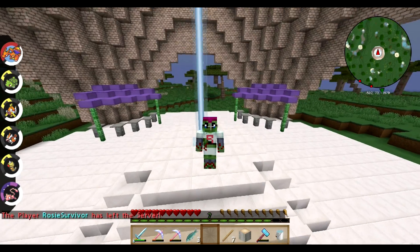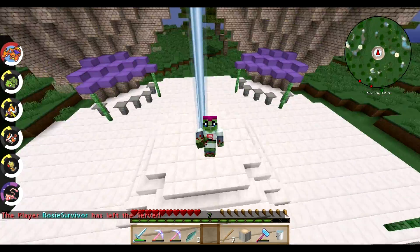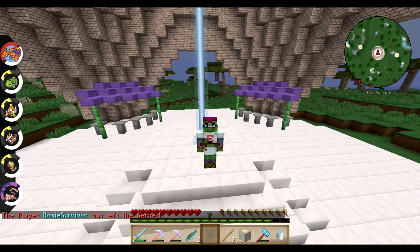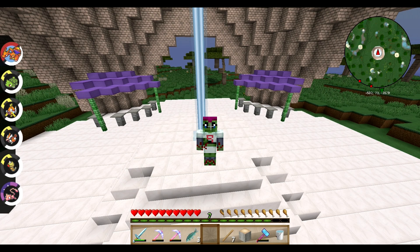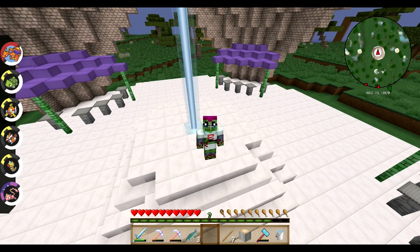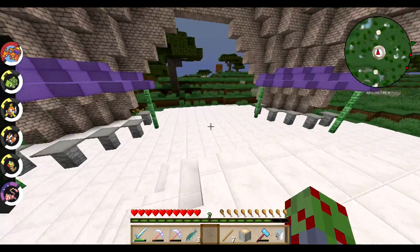Hello everyone, you are here with Jessie Sculpts on the NF Family Foundation Pixelmon server. Today is just a really short video to show you some cool new stuff — we just got a bit of an update to our website, so let me just show you guys.